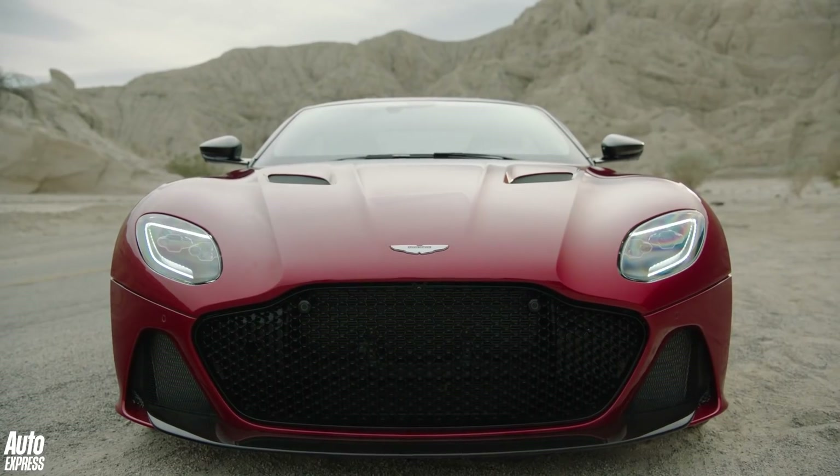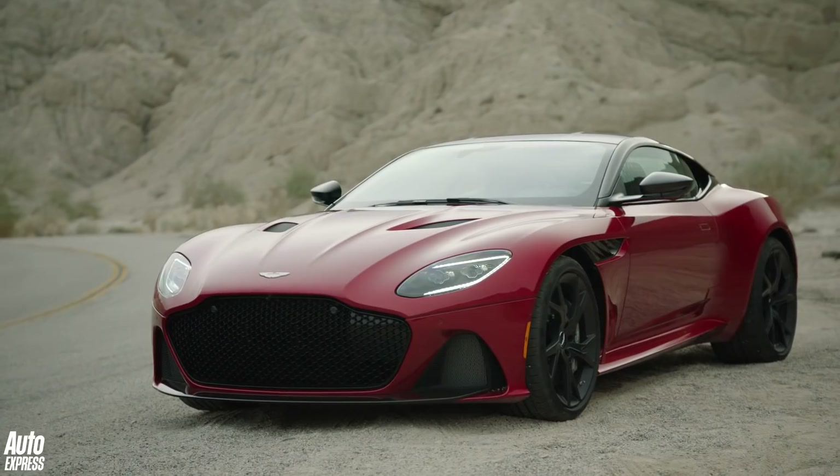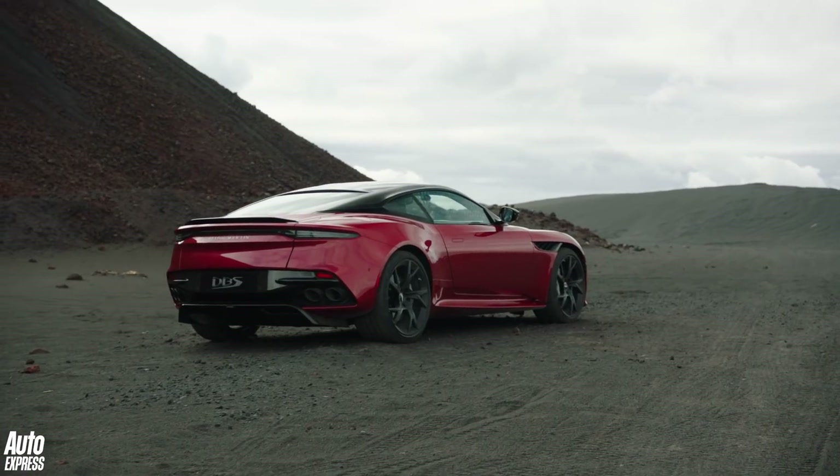The full-height grille and rippling body lines make the DBS Superleggera stand out from the Vantage, DB11 and Rapide, while the exposed carbon fibre hints at the weight-saving the car's name suggests.